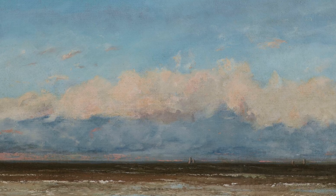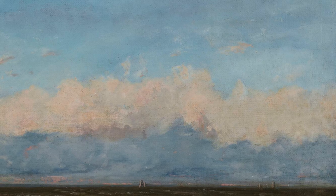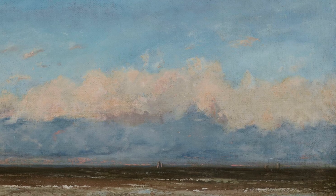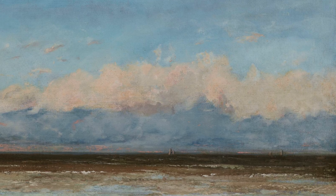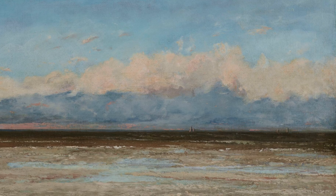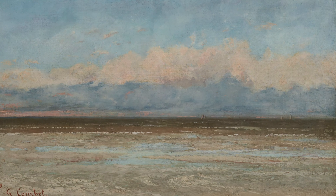Courbet painted this view looking out over the English Channel during the early summer of 1870. The sea is still retreating towards low tide, and while there are no boats visible, some moorings for fishing boats can be seen in the middle distance. The freshness of the wet sand is accentuated by the pools of water still remaining, giving a whole range of colours across to the distant horizon, echoed in the sky above.